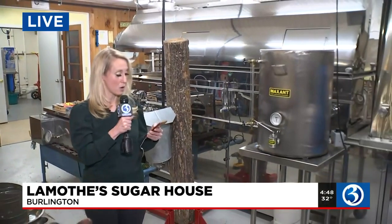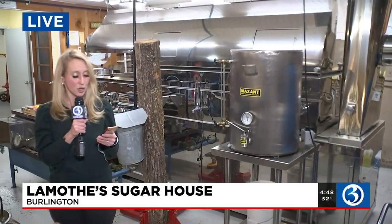I'm back. It's all clogged up, as you said, but we're good now. I'm here in Burlington, actually, at LaMoth Sugar House, and we are looking at some maple syrup. We've got the evaporator right next to us over here too, and weather is also a huge factor in making this sugary treat.